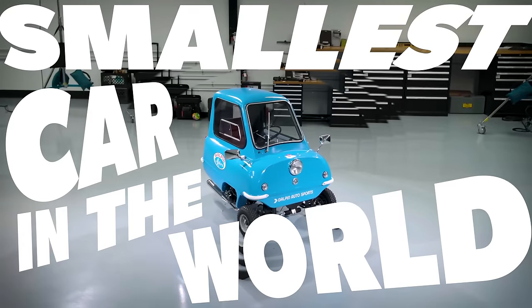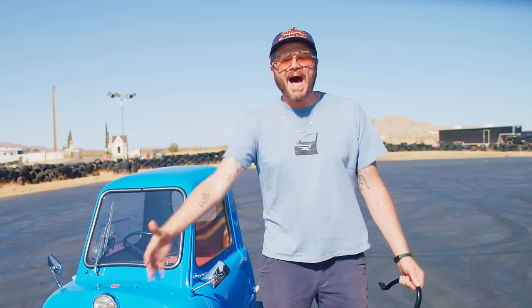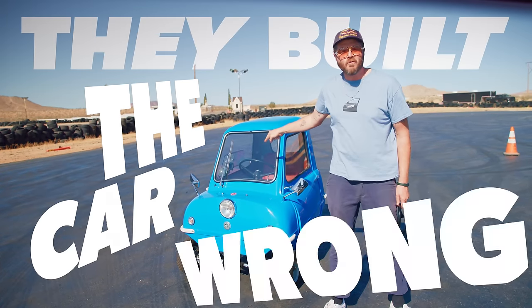This is the smallest car in the world, and this is me crashing it a few years ago. All this time, I thought it was my fault. I thought I was a bad driver. Turns out it wasn't. They built the car wrong.